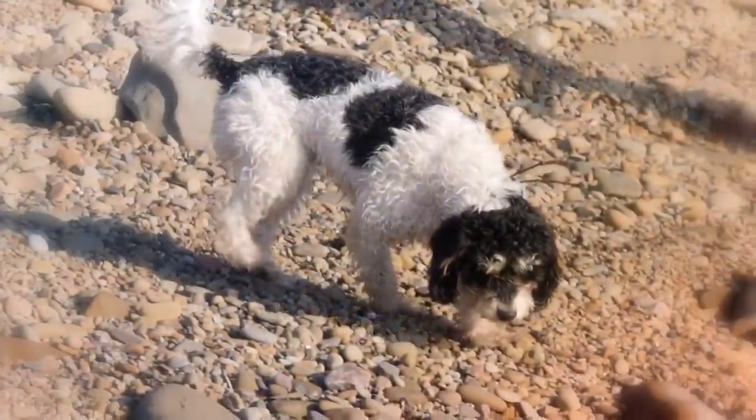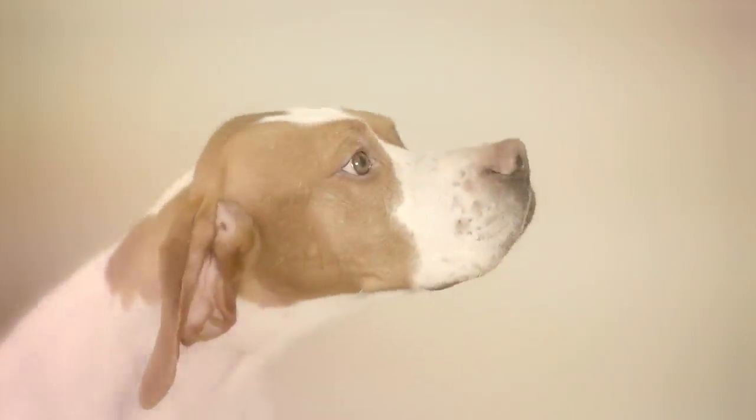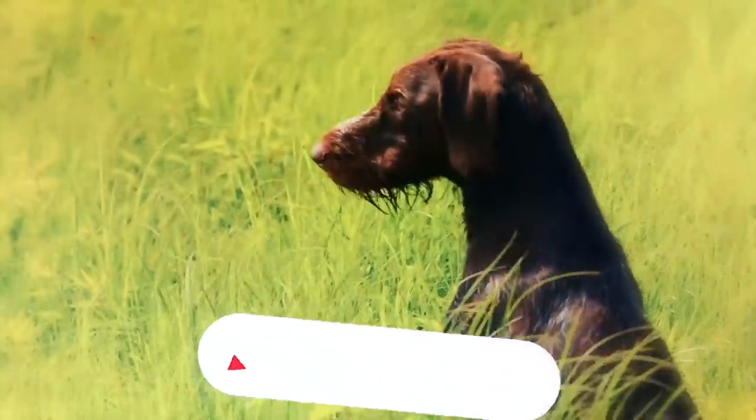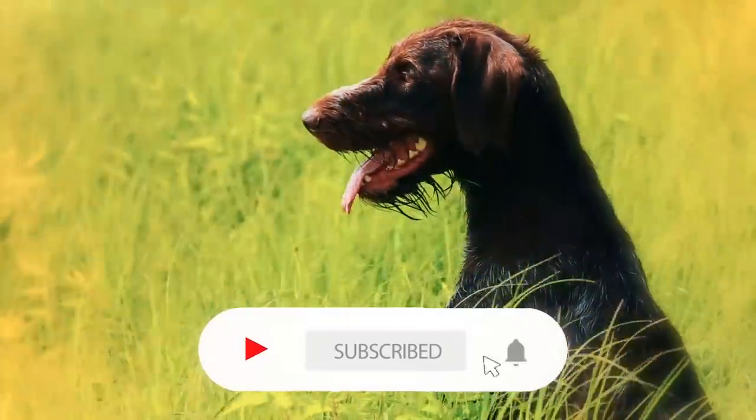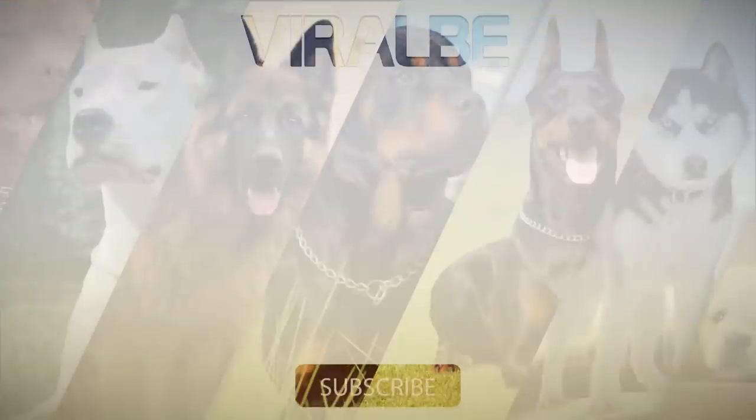That concludes our video of the 10 best scent hound breeds. Which of these did you like the most? Let us know in the comments. And if you liked this video, subscribe and turn on notifications so you'll be the first to know when a new video comes out. Thanks for watching and we'll see you all next time.